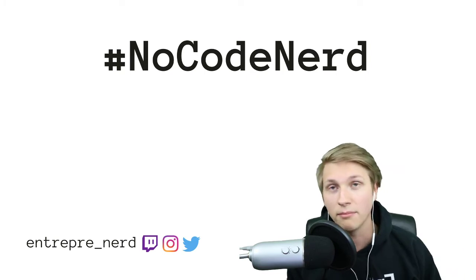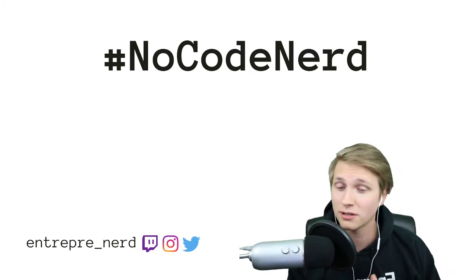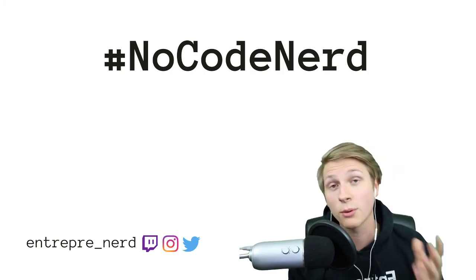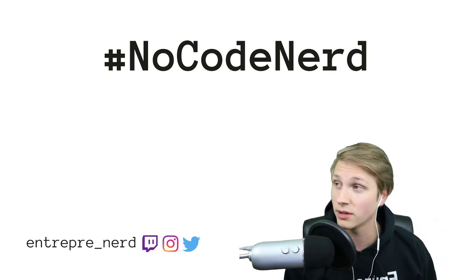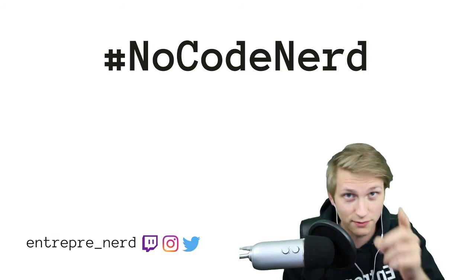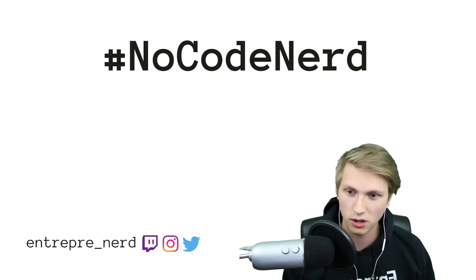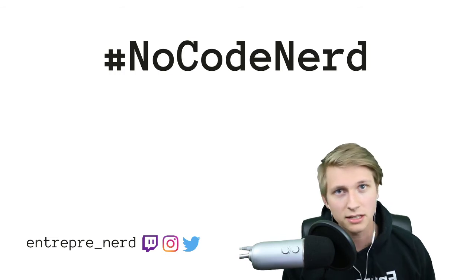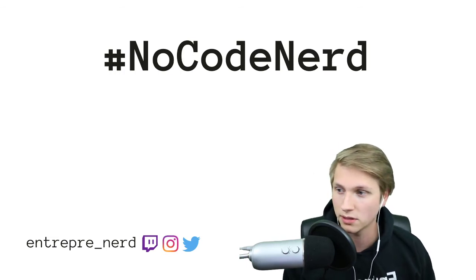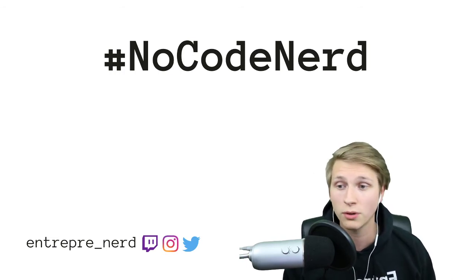I'm going to be going over one tool every day or so, every week or so, under the hashtag No Code Nerd. Follow that hashtag if you're on LinkedIn, and it's still relevant on YouTube too. But let's get started — the first tool I want to talk about is one of my favorites ever.